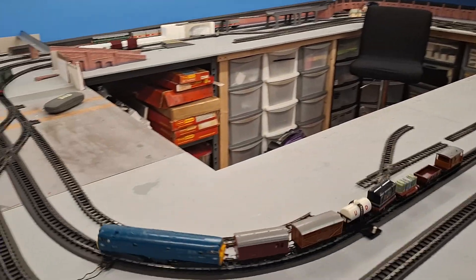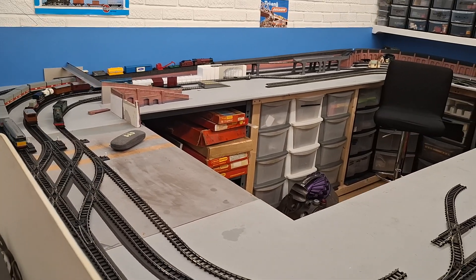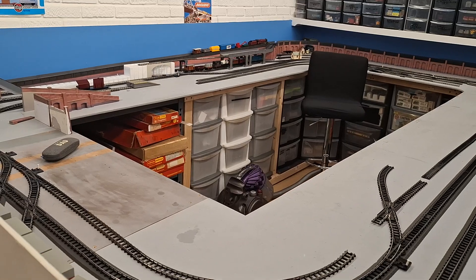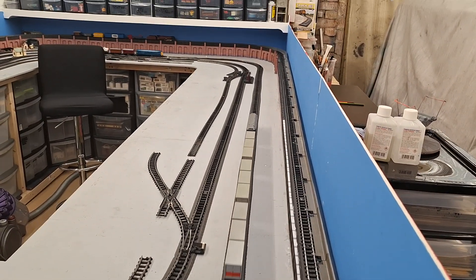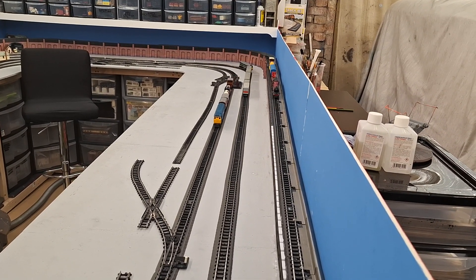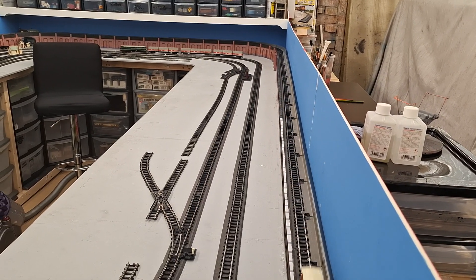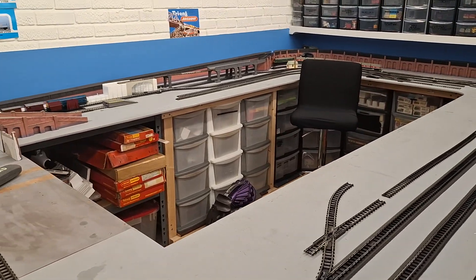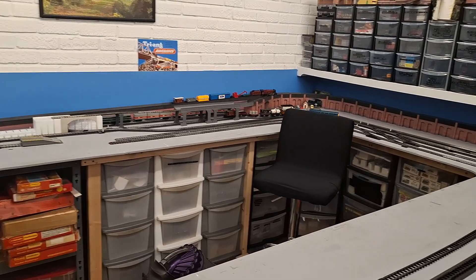So let's just try different angles from the layout so you can get a better view of the whole layout. As you can see, it's quite big.